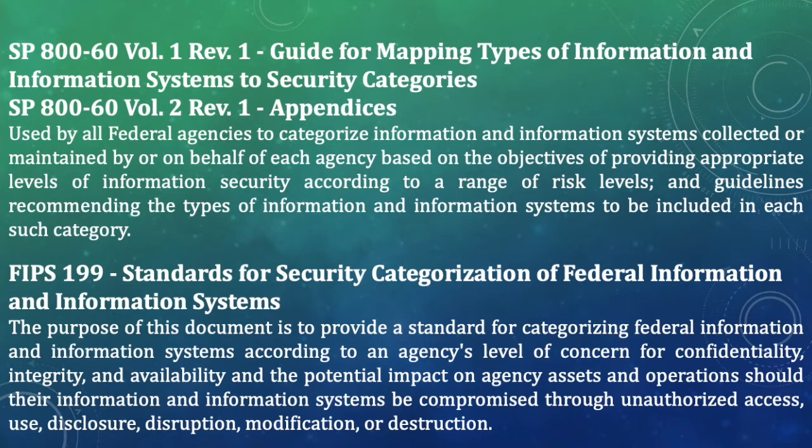SP 800-60 Volume 2 contains the appendices — all kinds of information types and their recommended categorization. So during categorization of information and information systems, SP 800-60 Volume 1 and Volume 2 are your reference NIST publications.